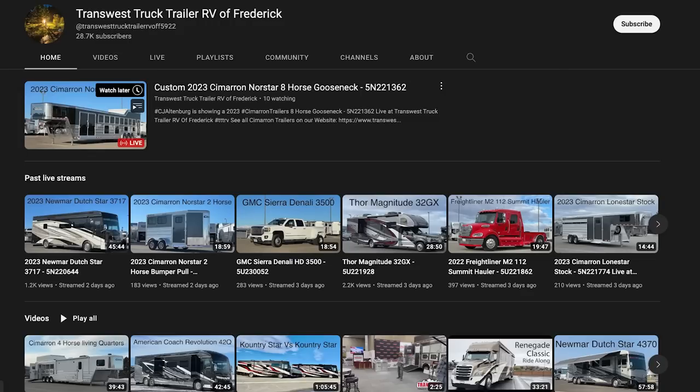TransWest also has a ton of videos on their YouTube channel — I'll leave a link to that in the description below. Brian, I really appreciate you and the team at TransWest. And I appreciate all of you out there on YouTube subscribing to the channel and liking these videos. I hope you're all having a great day — thanks again, take care.